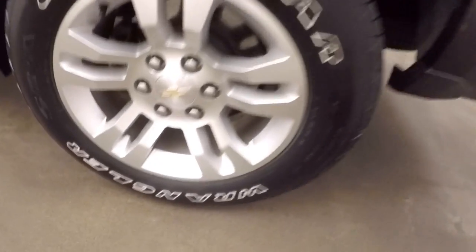Bed's in great shape — nice size bed. Nice alloy wheels, good tires.